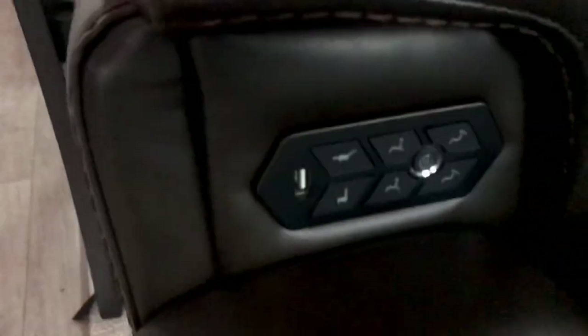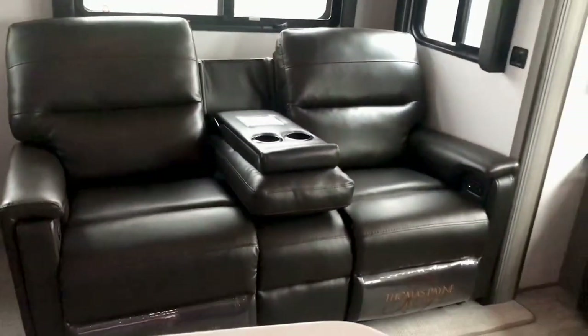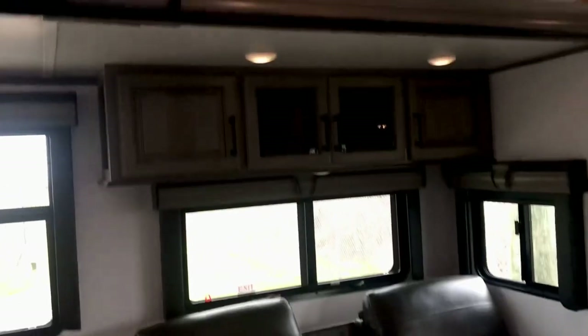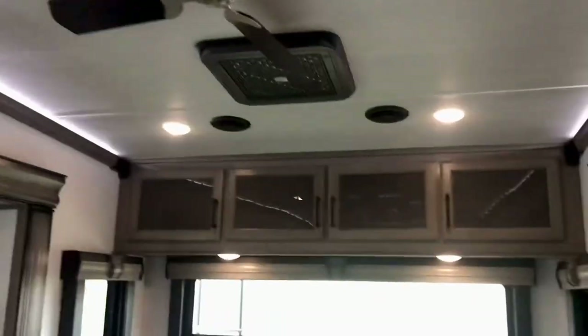You've got all these controls here for heated, vibrating power recliners — state of the art as far as theater seating goes. There's state-of-the-art storage right up there, a luxury ceiling fan, beautiful lighting fixtures, and nice decor. There's also a quiet AC system.